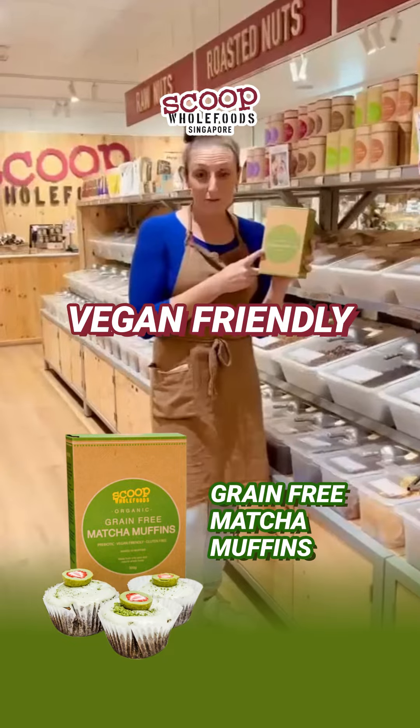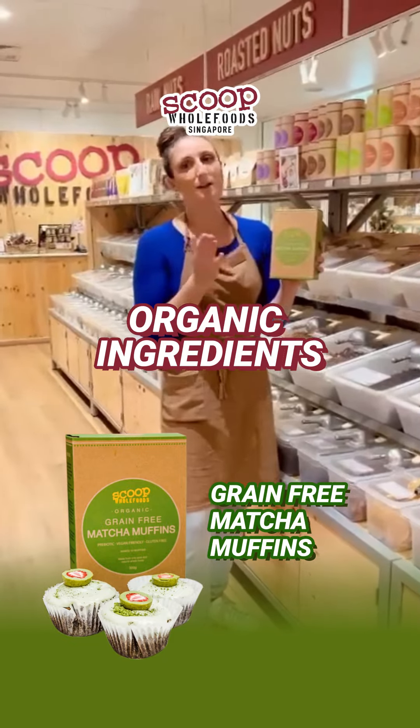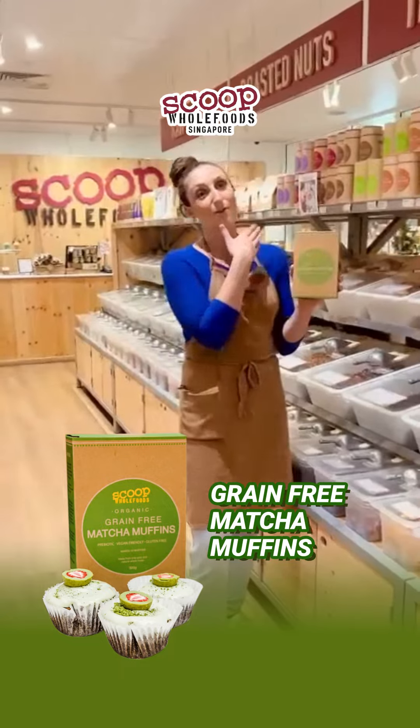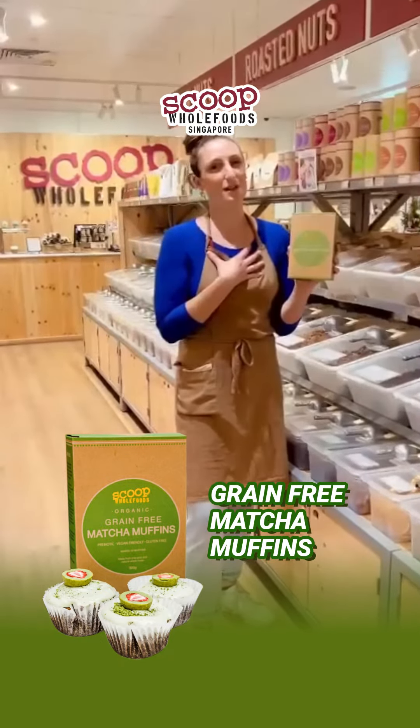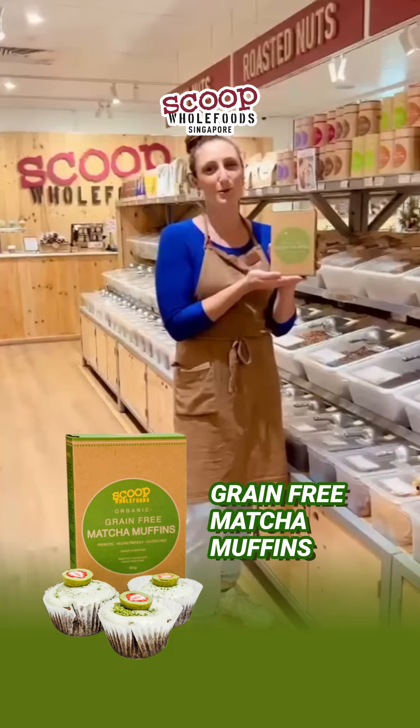It's also vegan-friendly, made with organic ingredients, all made in Australia by us. And obviously all these recipes are recipes that we love in our family, so we've decided to box it up so you can share it with your family. I hope you enjoy.